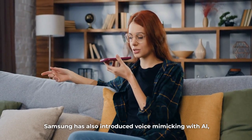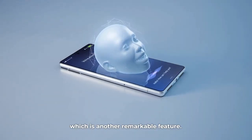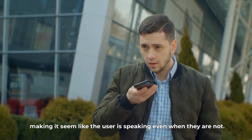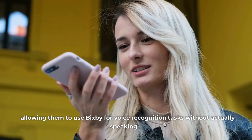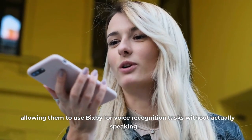Samsung has also introduced voice mimicking with AI, which is another remarkable feature. This feature uses artificial intelligence to mimic the user's voice, making it seem like the user is speaking even when they are not. With this feature, users can record a few phrases, and Bixby will be able to mimic their voice, allowing them to use Bixby for voice recognition tasks without actually speaking.